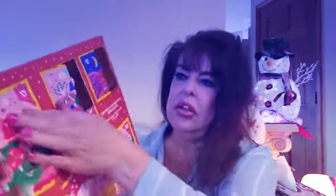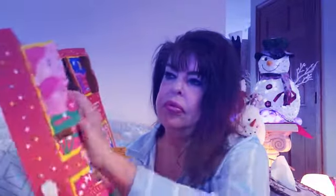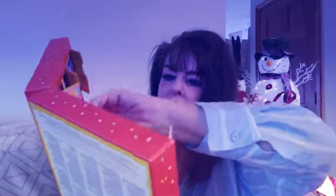Number seventeen — this is the Intensive Hand Balm with 25% Shea Butter. It's very thick, doesn't really smell like anything, and that's okay. My hands are looking so much better, you guys!